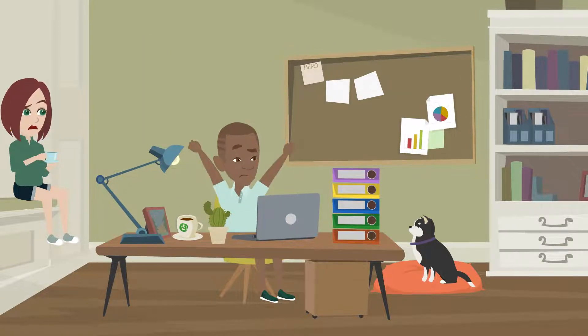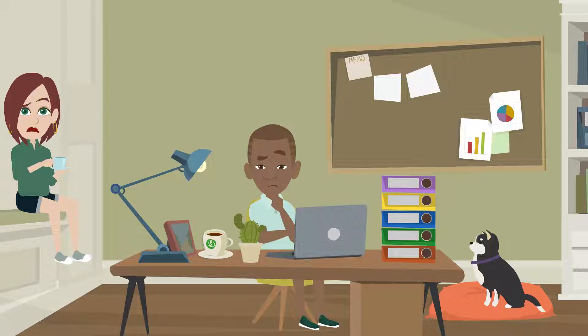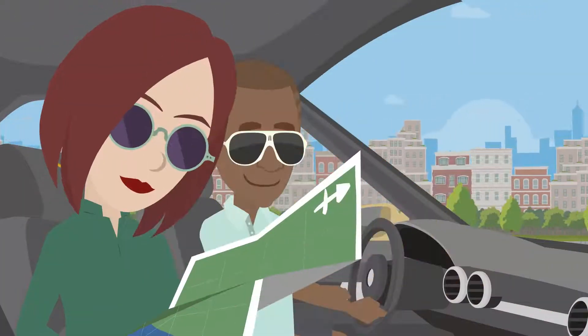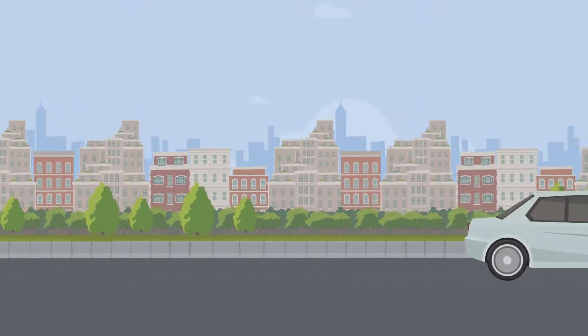But how does BRRRR actually work? And how can you really put little to no money down on every property you buy? Well, let's pull up our BRRRR roadmap and take a little trip today. Our destination? Wealthville.